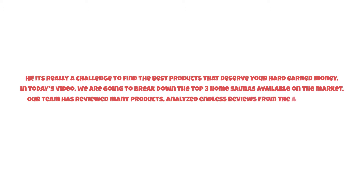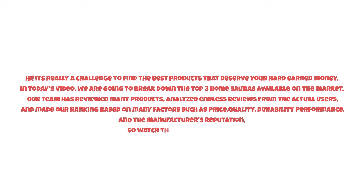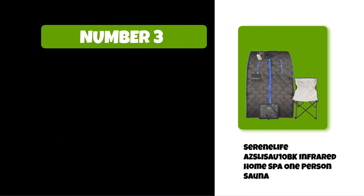It's really a challenge to find the best products that deserve your hard-earned money. In today's video, we are going to break down the top three home saunas available on the market. Our team has reviewed many products, analyzed endless reviews from actual users, and made our ranking based on many factors such as price, quality, durability, performance, and the manufacturer's reputation. Watch this video till the end.